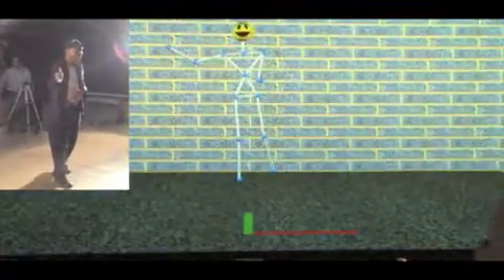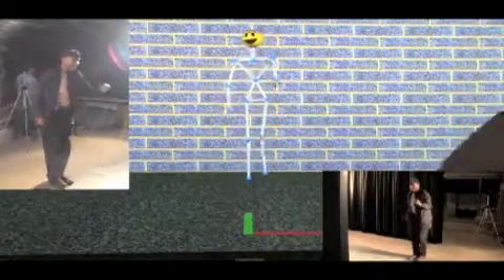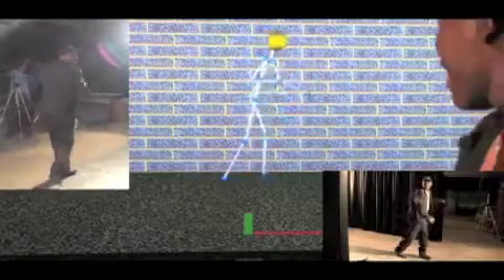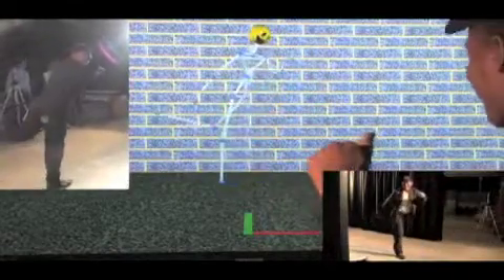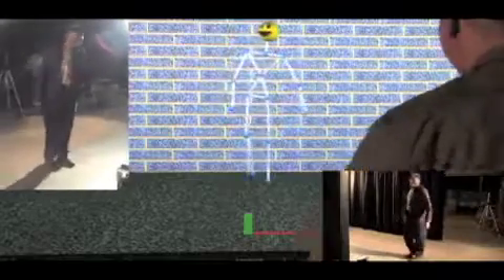This is a NIDRR-funded rehabilitation engineering research center at USC, partnered with USC and Rancho Los Amigos Rehabilitation Hospital. Our main technology that we're leveraging in this center is game simulation and virtual reality technology. I think this new technology is going to have a huge impact on how we leverage it for rehabilitation purposes.